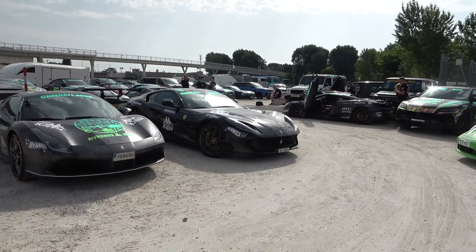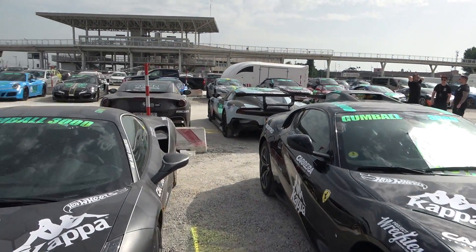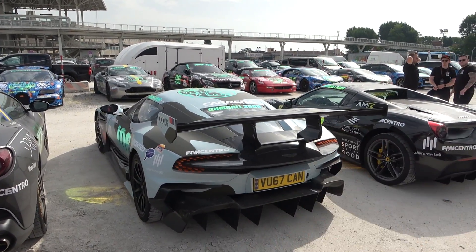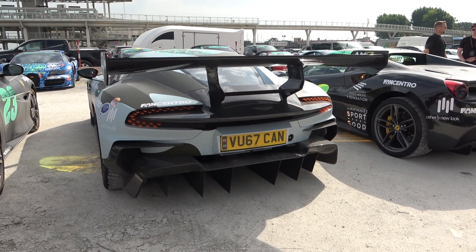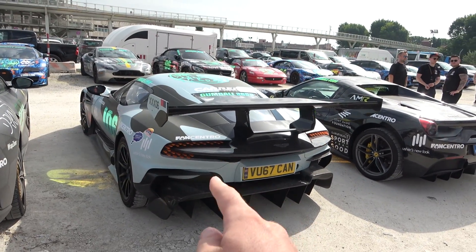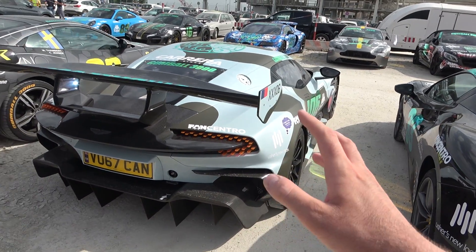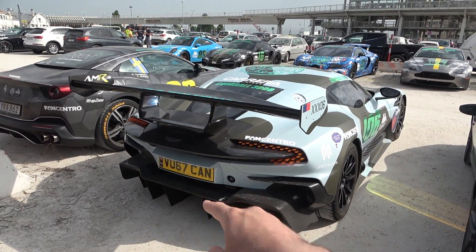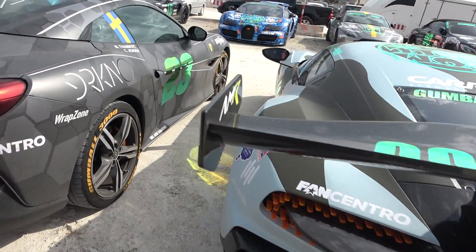Now I'll show you the main star — the car that is definitely the craziest, the most unusual, and the only one of its kind. Of course it's the Aston Martin Vulcan. There are actually 24 of them in the world, but this one is the only one that is legal for road use. They made modifications to make it street legal — as you can see, it has a license plate.